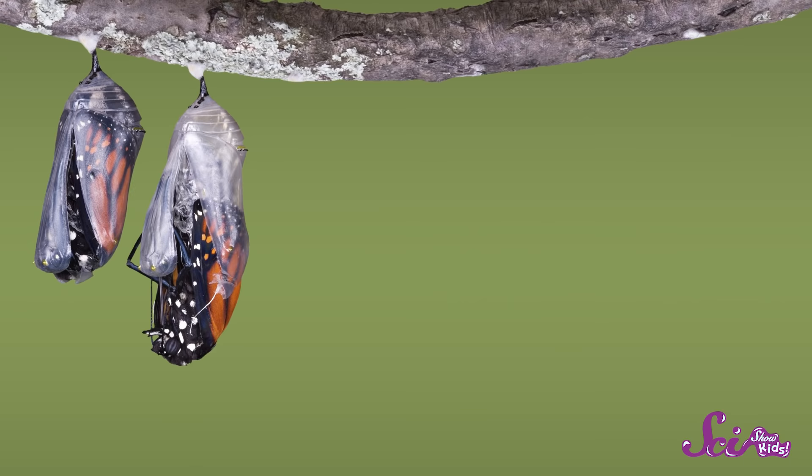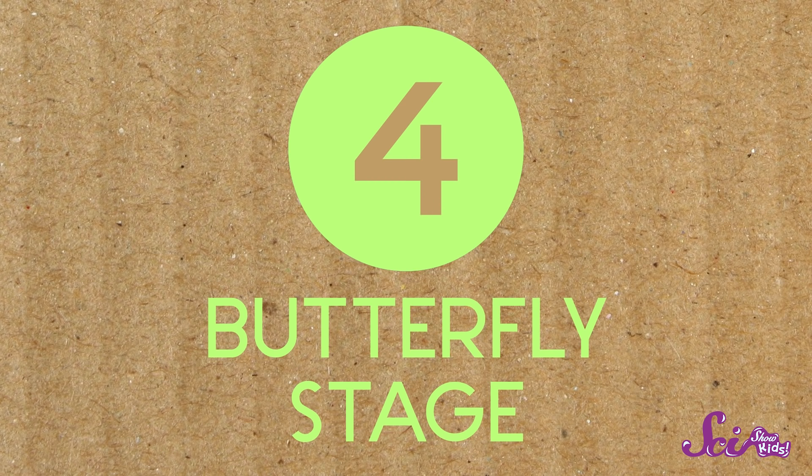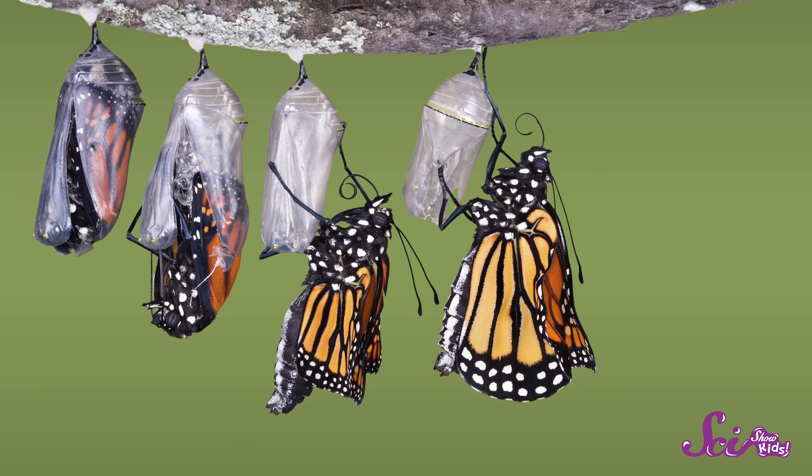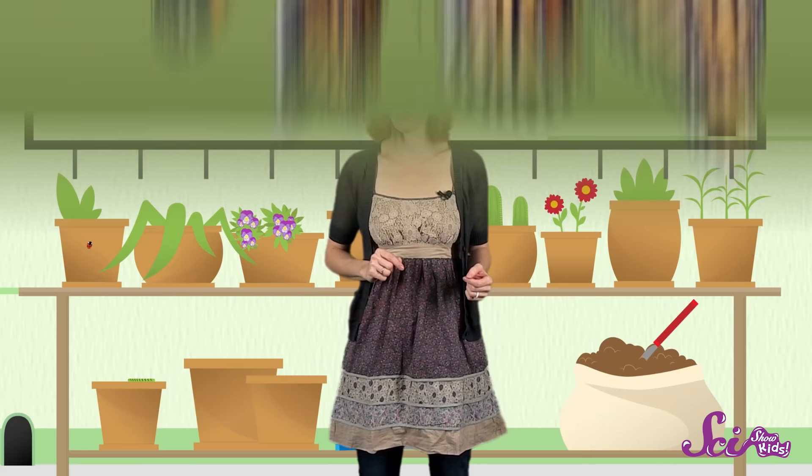Well, a really soggy-looking butterfly. Its wings are crumpled and wet. This is stage number four: the butterfly stage. Once the butterfly's out of the chrysalis, blood will start pumping to its wings, helping them to straighten and dry out. Now the butterfly is ready to fly — fly to some food.